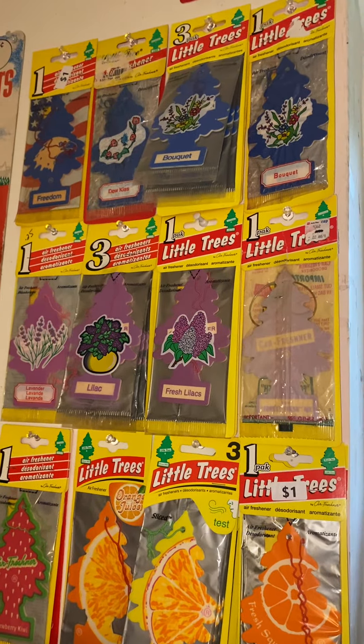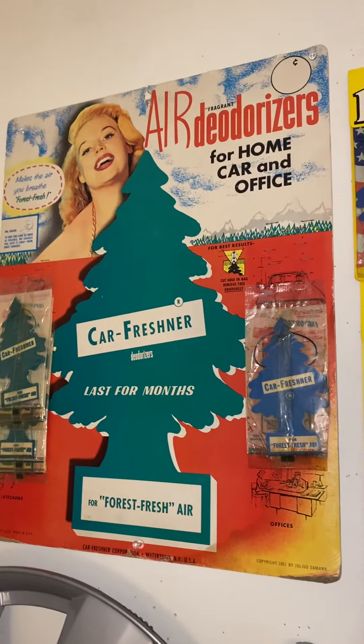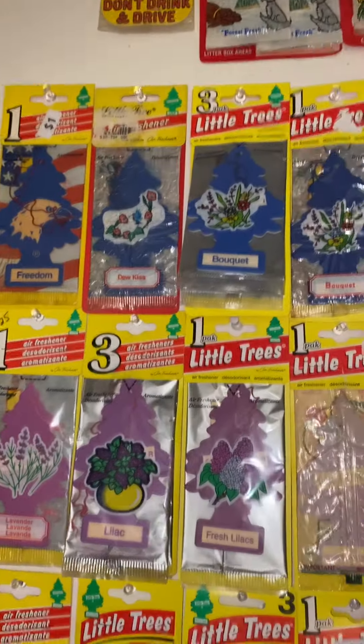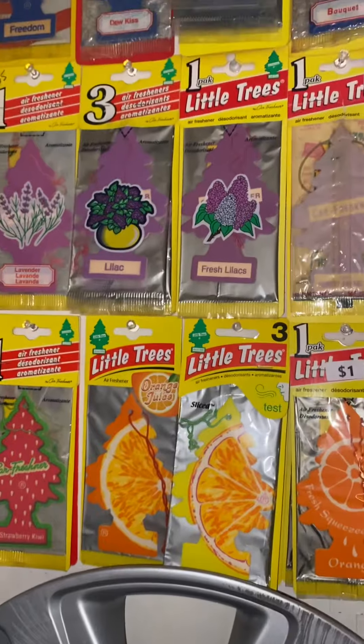Hey guys, so today I'm doing another little tree wall update, so let's get right into it. Over here we have the 60s display board, which has been there for a while. By the way, they're color-coded now, so basically all the orange trees are in their section, red in their section, purple in their section, you know.